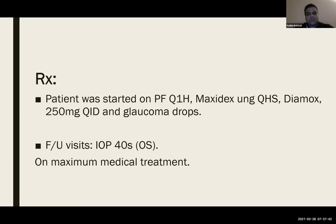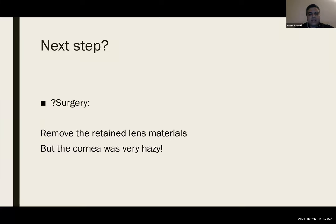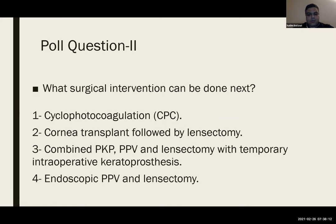The patient was started on topical steroid, glaucoma drops, and oral acetazolamide. However, the intraocular pressure remained high despite maximum medical treatment. Given no improvement with medical therapy, this patient needed urgent surgery to remove the retained lens fragments, but the cornea was very hazy with no posterior segment view. We launched the second poll asking what surgical intervention could be done — keratoplasty followed by lensectomy, combined PKP and vitrectomy with temporary keratoprosthesis, or endoscopic vitrectomy with lensectomy.